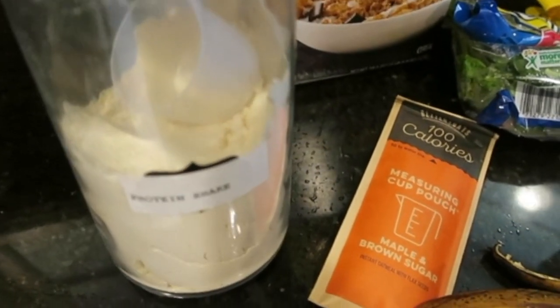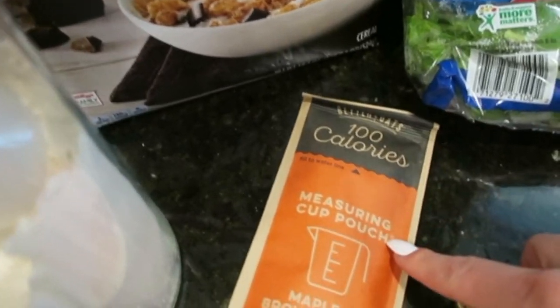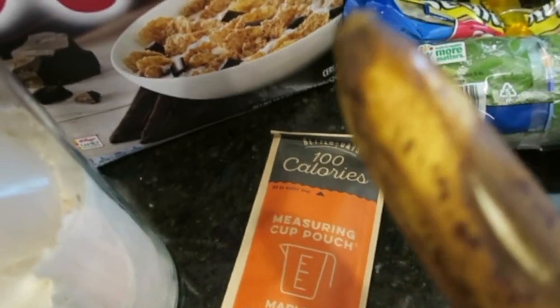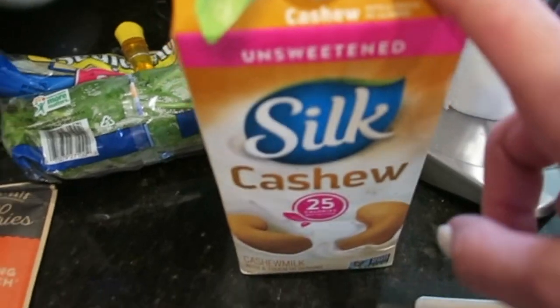It's 11 o'clock and I just got home from the gym. I'm about to have my post-workout shake. I'm putting in 25 grams of protein shake, half a cup of Special K Chocolatey Delight, one pack of 100-calorie maple and brown sugar oatmeal, 40 grams of banana, about 2 cups of spinach, and 1 cup of cashew milk. My post-workout and pre-workout are where I have the most carbs for the day. Since I'm not really a green veggie person, I just put them in my smoothie to get my greens in.